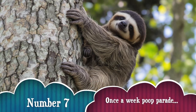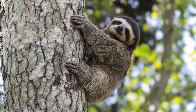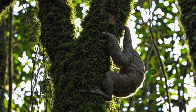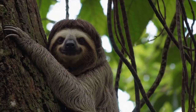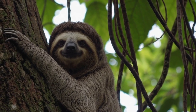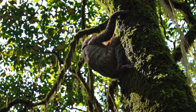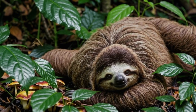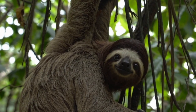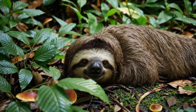Number 7: Once a week — poop parade! Now for one of the weirdest sloth facts. Sloths only poop once a week and they do it on the ground. This is super risky, but scientists believe it helps spread their scent for mating and may feed the algae in their fur. It's called the poop dance — and yes, it's as weird as it sounds. But it's part of their rainforest routine.